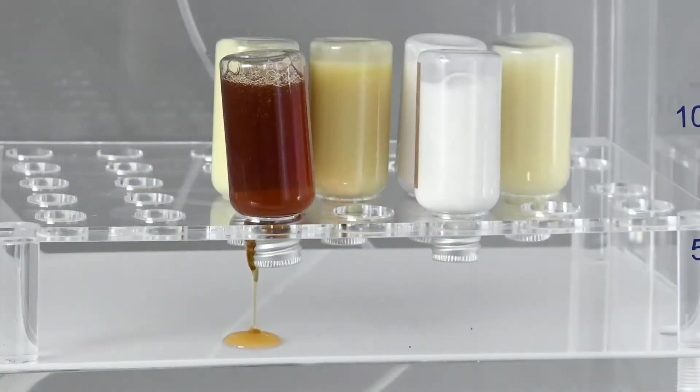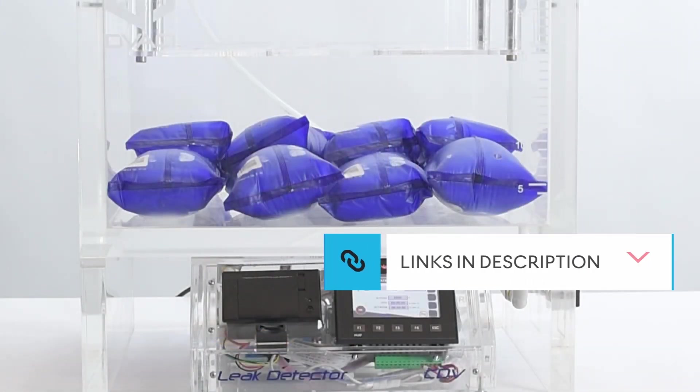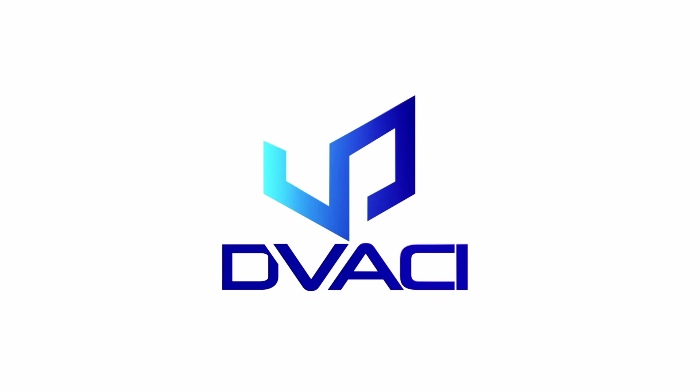Remember, our CDB vacuum chambers are designed to perform all of these test methods in an intuitive way. Get in contact with us using the links in the description if you're interested in getting one. Devasi — package leak testing instruments.